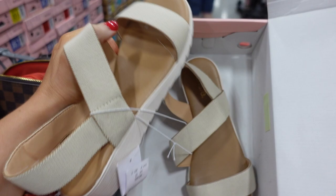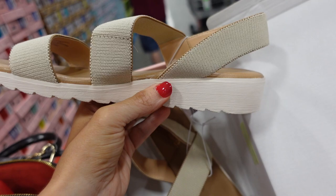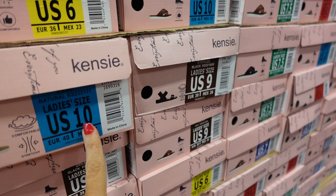New beige sandal from Kenzie has a rounded toe, a slight platform in the back, and a slingback style — $16.99. Also available in black.